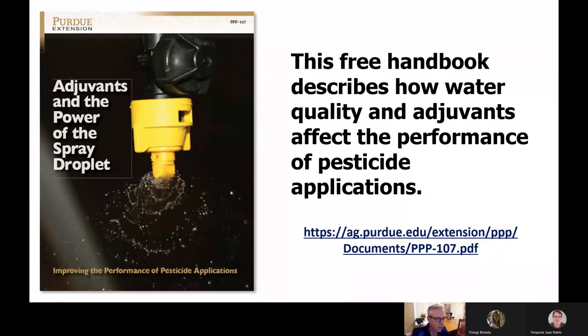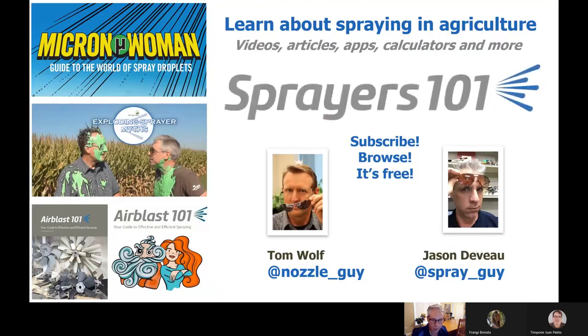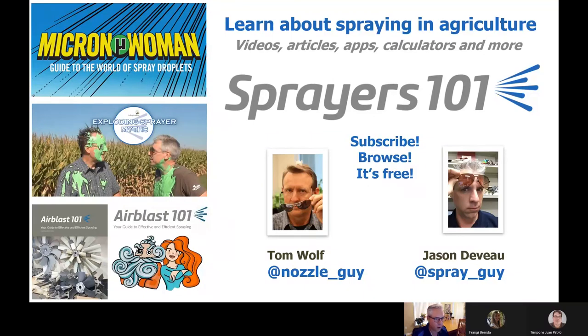If you'd like to learn more about adjuvants, I was part of a great publication from Purdue University in the States. You can download this book for free — there's the HTTP link for you. I also encourage you to grab a copy of a book I wrote with a colleague about air blast spraying, which also has a lot of great information about droplet behavior relevant to field croppers. It's free as well, available from my website that I run with Dr. Tom Wolfe — it's called Sprayers 101. We have more than 350 articles on the site. Feel free to reach out to myself or Tom if you have any questions. Thanks for having me, I hope you found this talk informative.